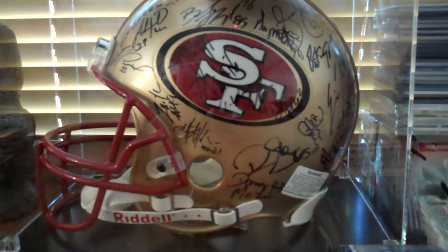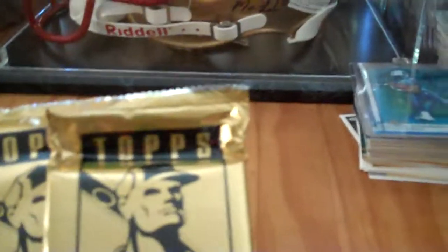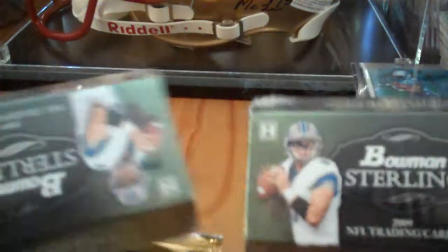Hey guys, it's me again. I am 140 and I just actually stopped in at the LCS today. Picked up two packs of Bowman Sterling, kind of my favorite product.